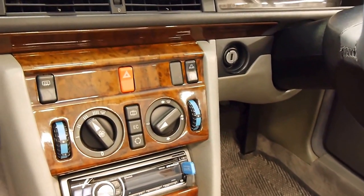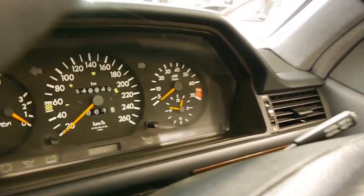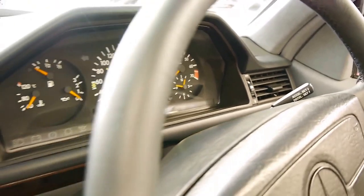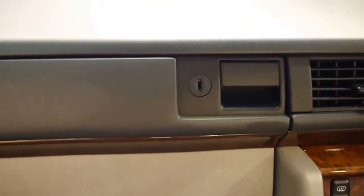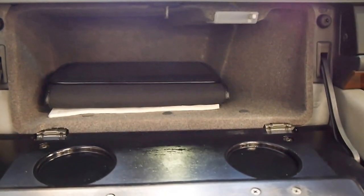It's been garage kept its whole life and has a very low 148,000 original kilometres. The dashboard has no cracks and the service history accompanying this car is very impressive.